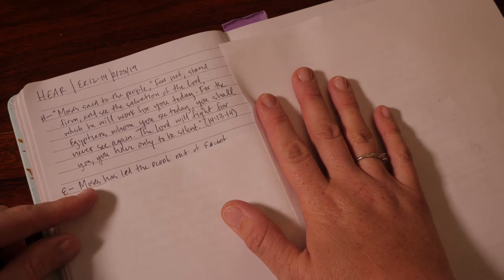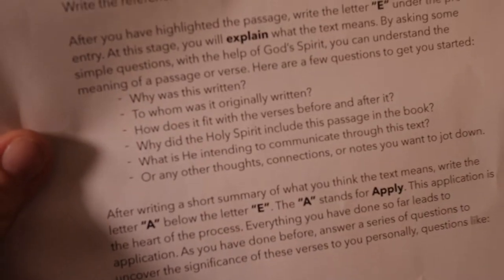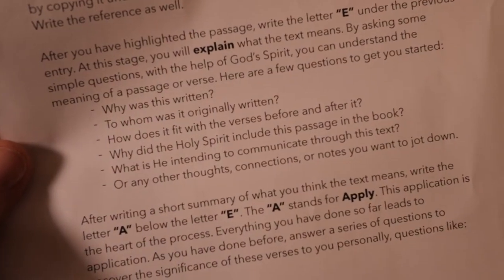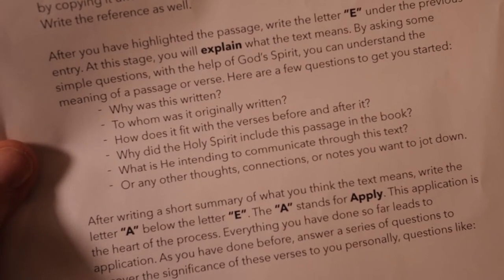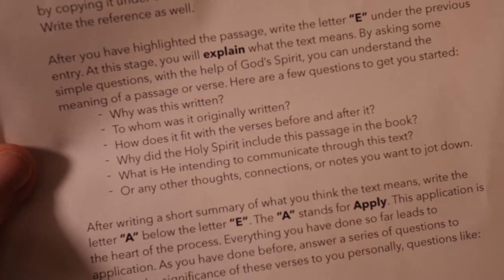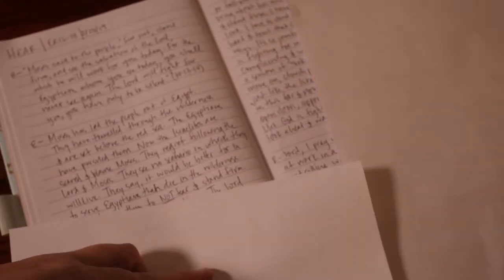For the Explain section, you're going to think about: Why was this written? To whom was it originally written? How does it fit with the verses before and after it? Why did the Holy Spirit include this passage in the book? What is he intending to communicate through this text? Or any other thoughts, connections, or notes you want to jot down. This is really your notes, your thoughts, your connections, your context — all that sort of stuff.